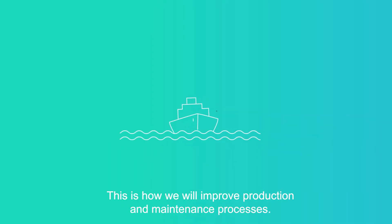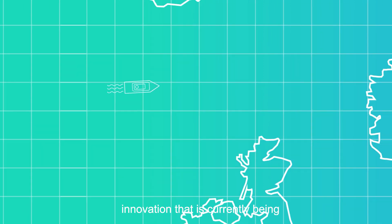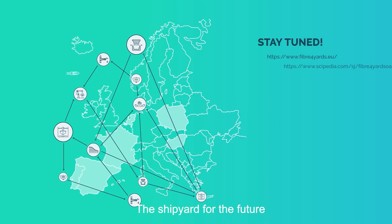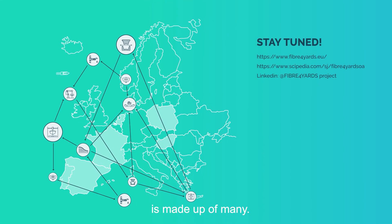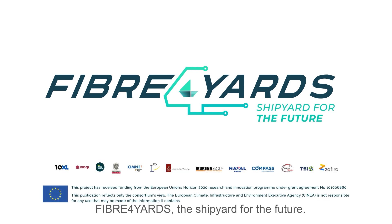This is how we will improve production and maintenance processes. Fiber 4 Yards is an initiative for innovation that is currently being implemented by a consortium of 13 partners from 6 different countries. The shipyard for the future is made up of many. Ready to cast off? Fiber 4 Yards — the shipyard for the future.